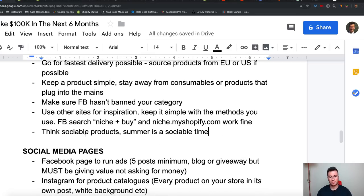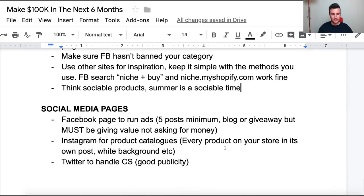Think about sociable products — because sociable products are the kind that always work best when advertising on a social media platform. Summer is a sociable time: I don't go to the beach on my own, I don't play golf on my own, I don't go to the park on my own — I always go with friends or family. So think about products that people want to share with friends and family, because they're always the ones that do best when marketing on Facebook.